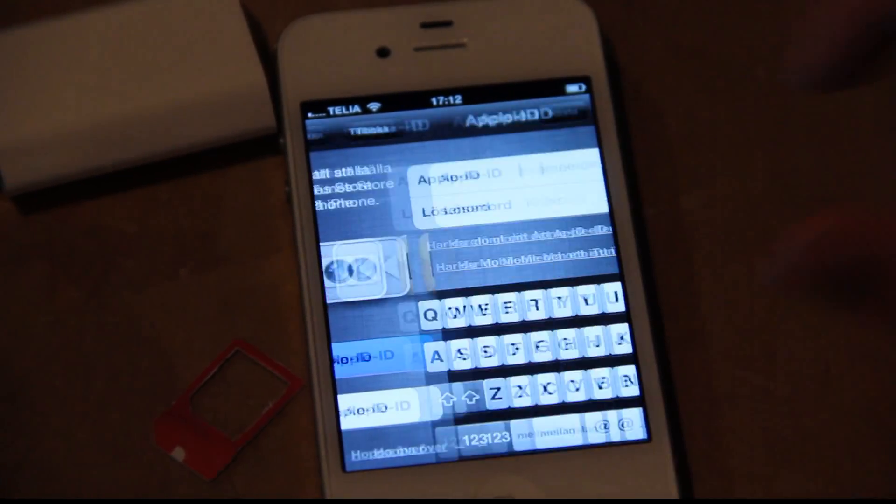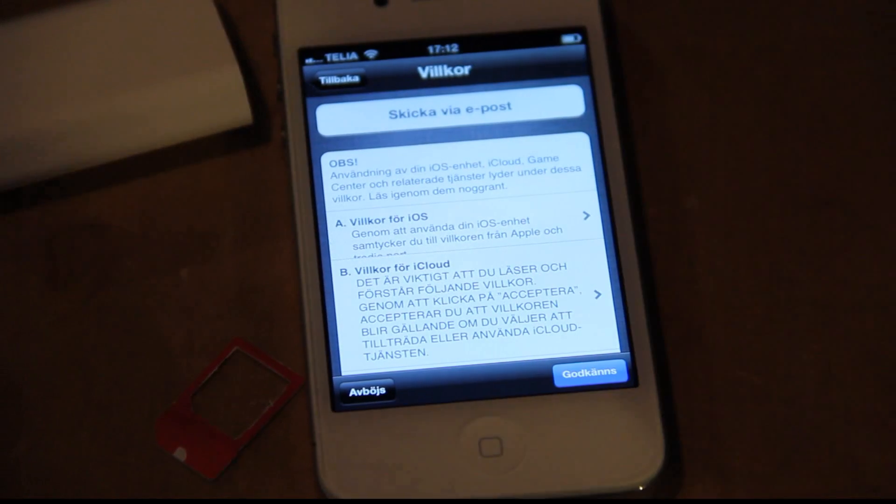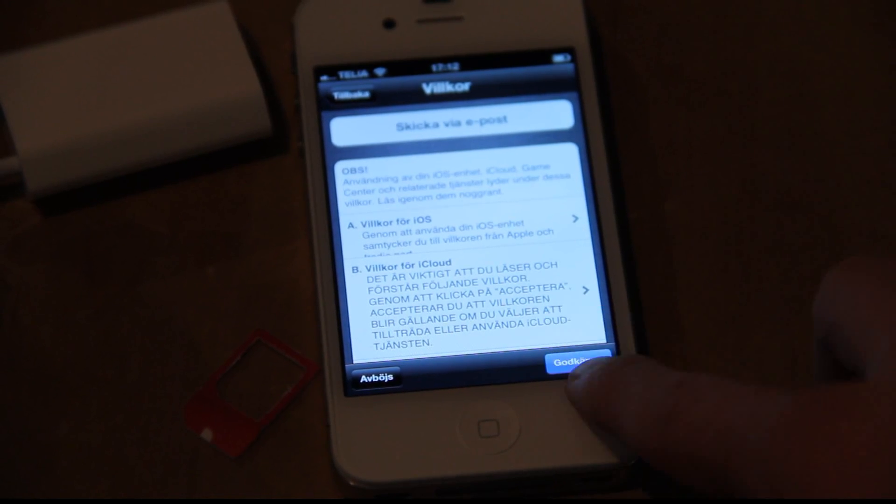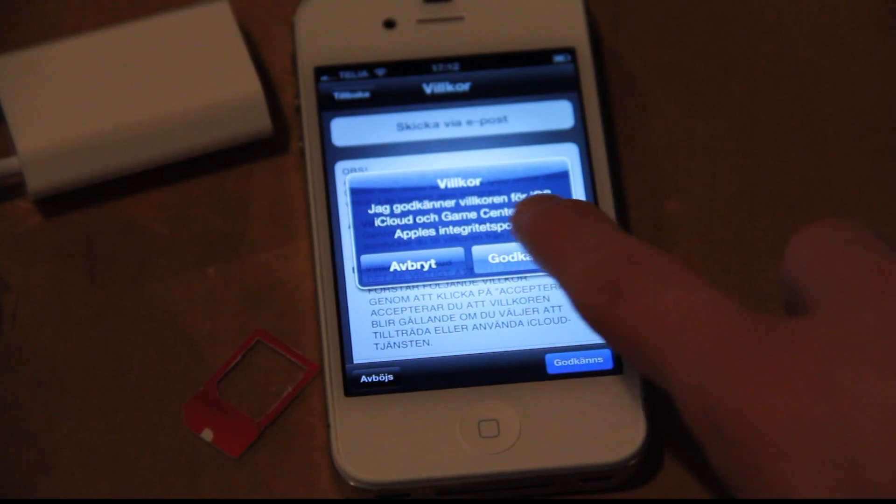I'm signing in with my Apple ID. I'm just gonna input my Apple ID. It feels good, actually — the keyboard and everything. Big difference compared to my iPod Touch. Could be the processor as well. I'm going to accept the terms, of course. Approve.